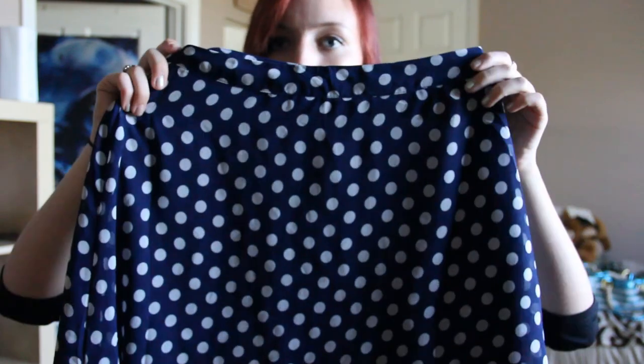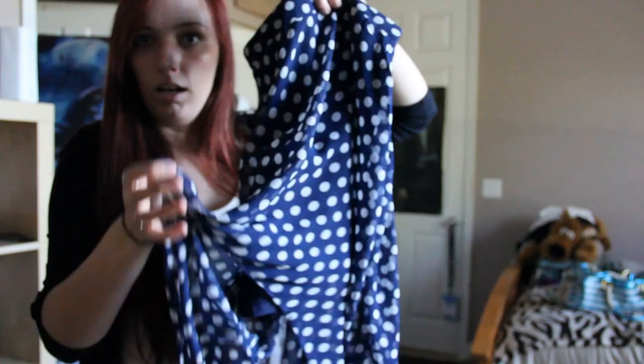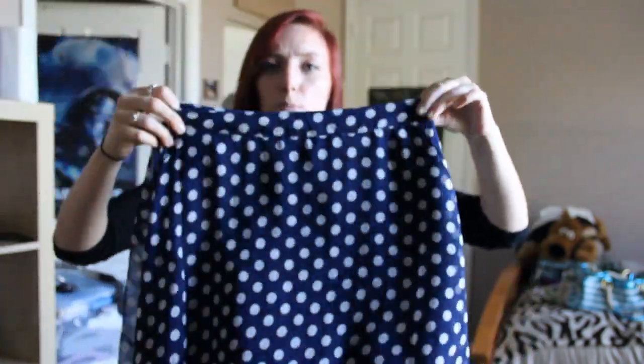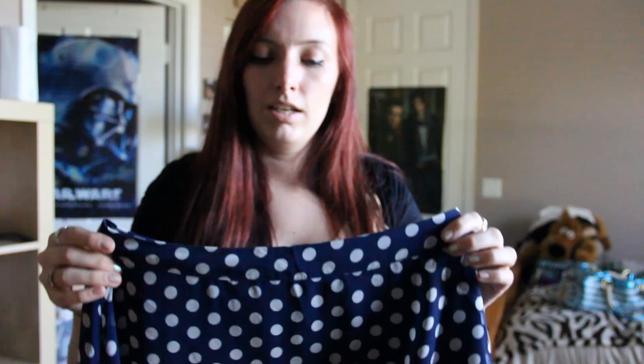I got this right before my trip because I had a gift card to Forever 21 — it's a really awesome high-low skirt. It's really short in the front and goes really long in the back, and it sits super high on the waist. I love it because I can wear it with crop tops and it hides my stomach, so it's a perfect skirt for that.